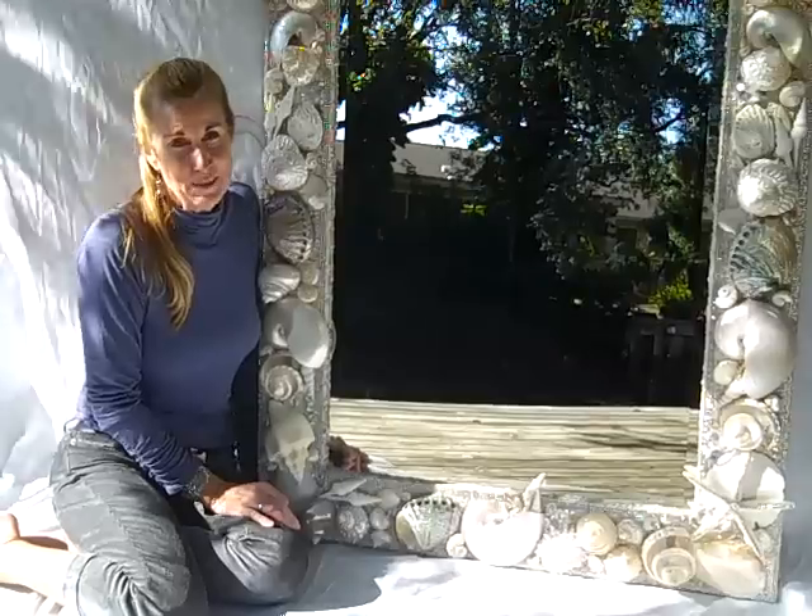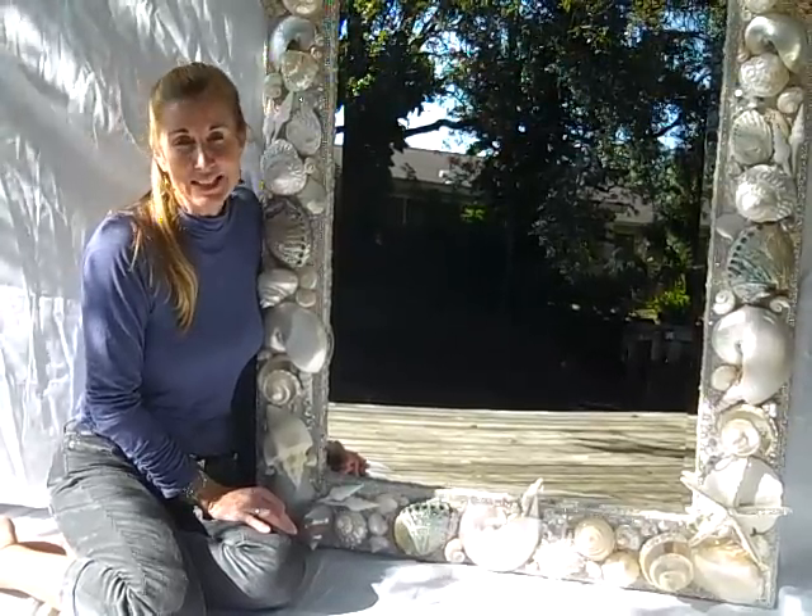If you like this piece or any of my work and you'd like to see more, please visit my website at elegantshells.com. And remember, we're not just making a seashell design, we're bringing the ocean to your home. Thanks for watching.